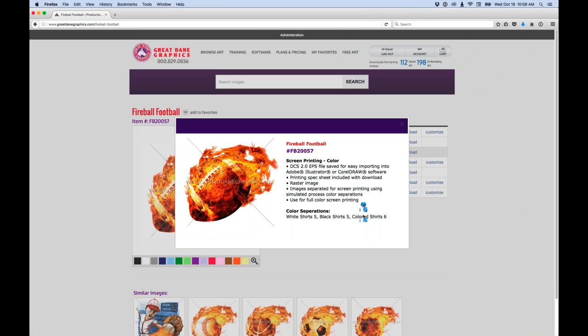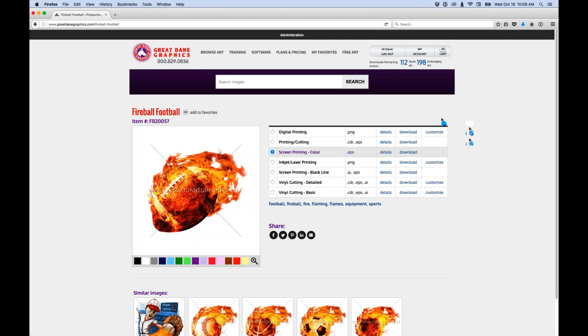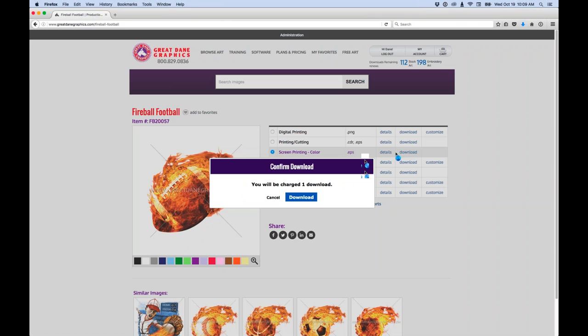To get a real full-color look, we don't print CMYK because it's too inconsistent. These are spot color separations, and it's much easier to print than four-color process. On a white shirt it's five colors, on a black shirt it's five colors, but on a colored shirt — green, gray, or similar — it will be a six-color print. Everything we create is six colors or less. I'll go ahead and download this; it charges me one download.